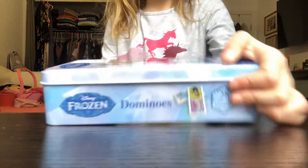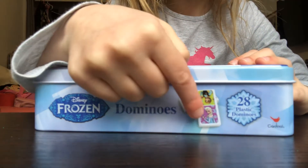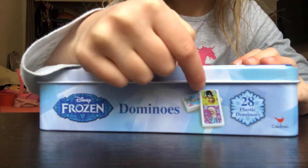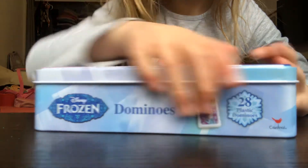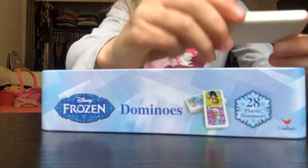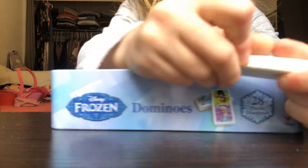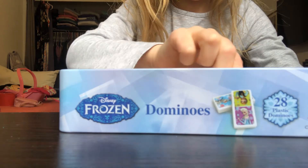These are the number dominoes. These dominoes have pictures that you can see here, like Anna and Elsa — Frozen. I love the Frozen movie because it has all kinds of different characters.